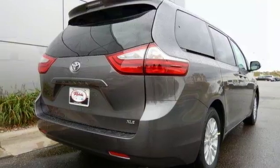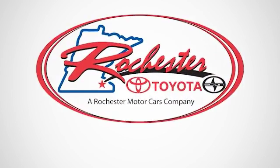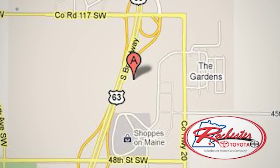Stop by, call or email us today for a test drive. Experience the difference at Rochester Toyota Scion. We're conveniently located between 40th Street and 48th Street, Southeast on Highway 63 South in Rochester, Minnesota.